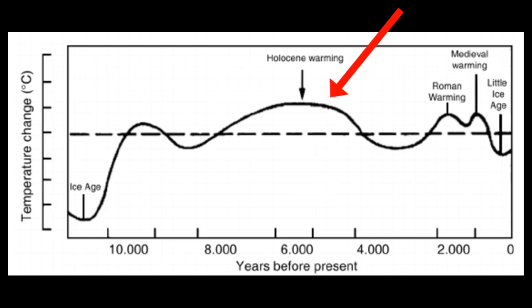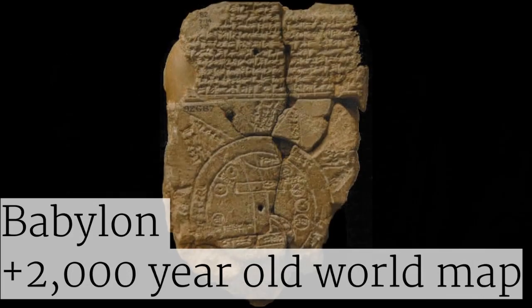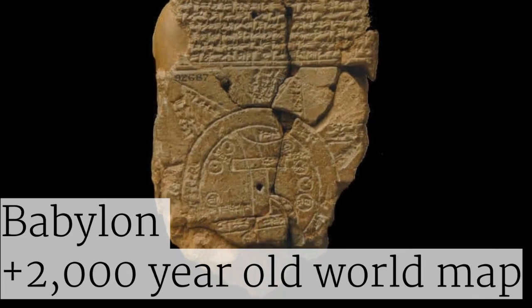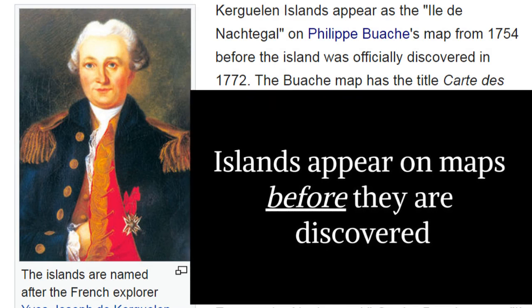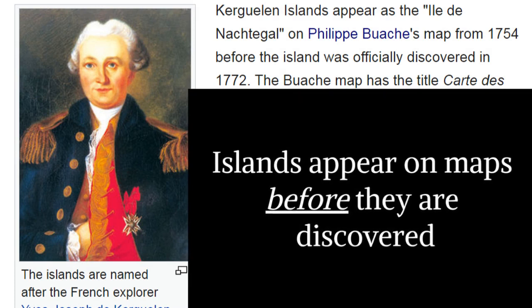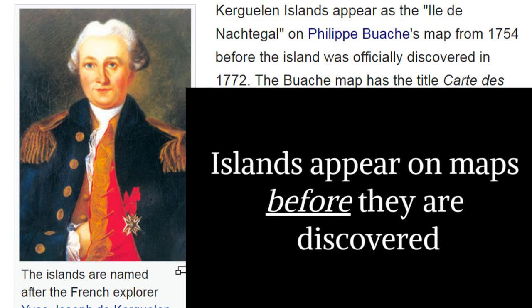If it sounds improbable that an ancient map could survive this time frame, it should be remembered that many documents have survived thousands of years, and some ancient maps are carved in stone, making them practically eternal. In addition, Europeans made many discoveries of islands and landforms by using accurate source maps of unknown origin — it is accepted that accurate maps of unknown origin do exist.